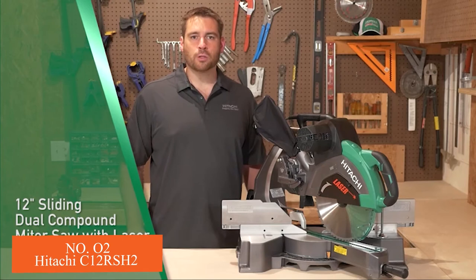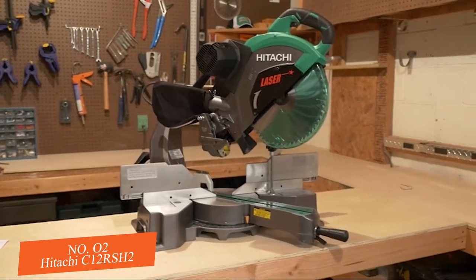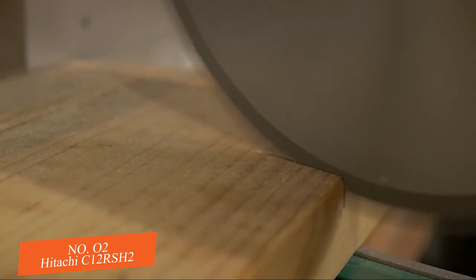This is Hitachi's 12 inch sliding dual compound miter saw with laser marker, model C12-RSH2. Whether it's in the workshop or out on the job site, this powerful cutting machine combines strength and accuracy for even the most complicated miter and bevel cuts.